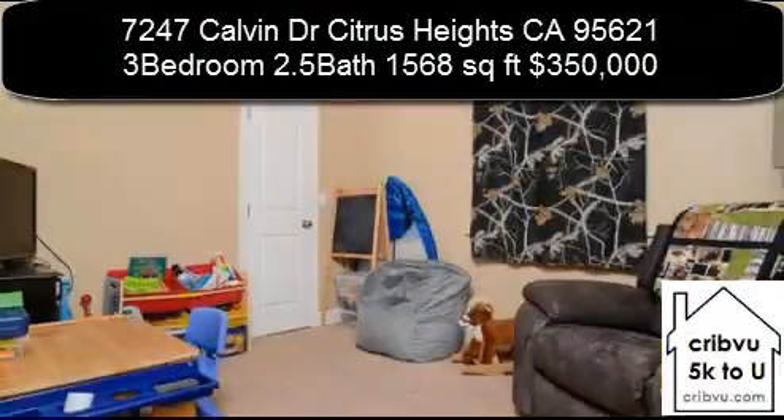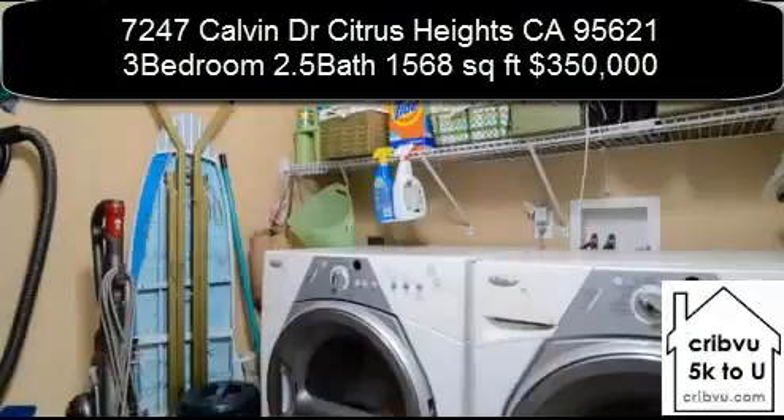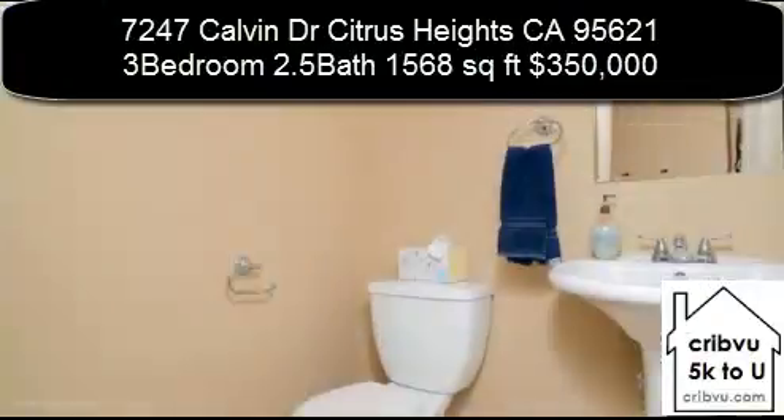Don't miss seeing the inside laundry room and half bath off the kitchen. The backyard has plenty of space for your garden, pets, kids, and outdoor enjoyment.